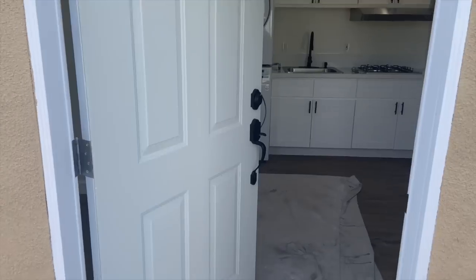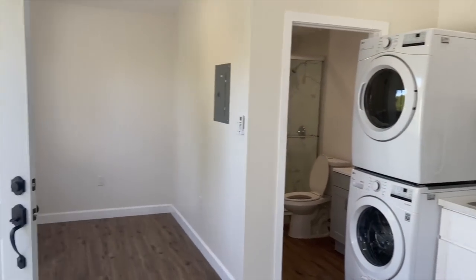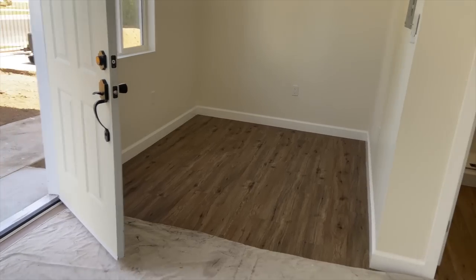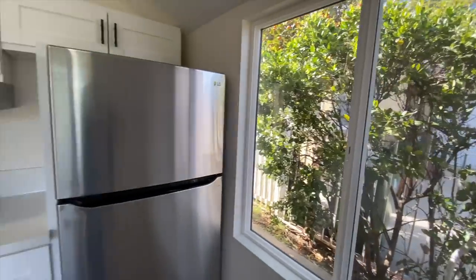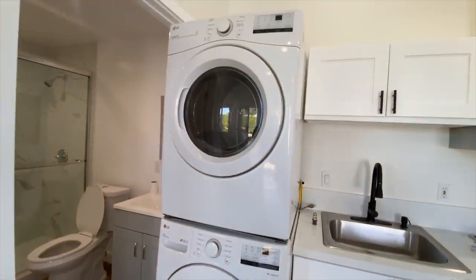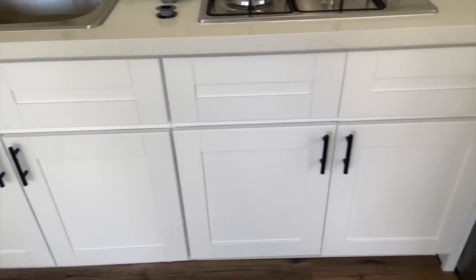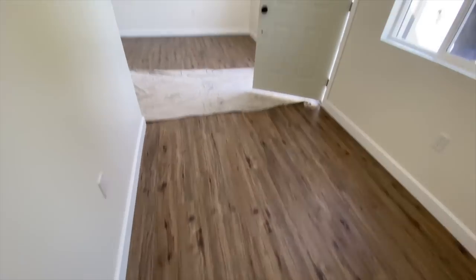Apartment number three: rent came out to $1,650 a month with all utilities included except Wi-Fi, so I added $50, bringing the total to $1,700 a month. This ended up being probably the smallest place I looked at — just one small rectangle. It was newly built so no one had lived there previously. The kitchen had everything lined up against the wall, and the washer and dryer were right next to the kitchen because the space was so small. There was a tiny corner behind the door where I assumed my bed would go.